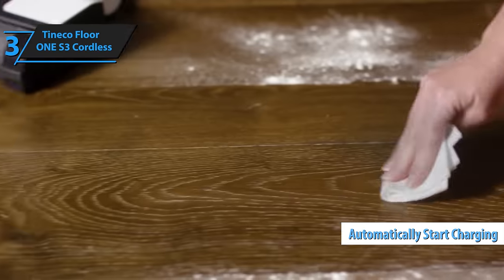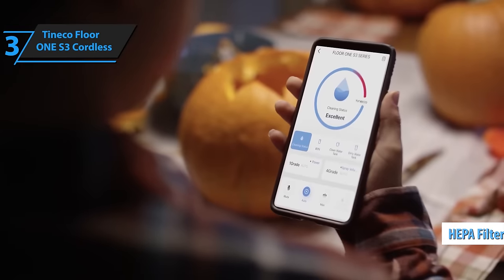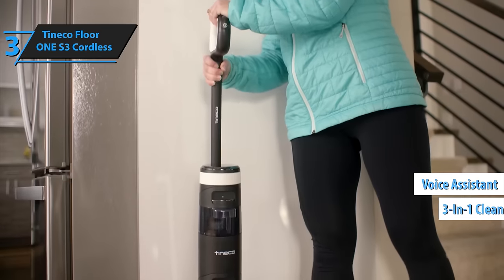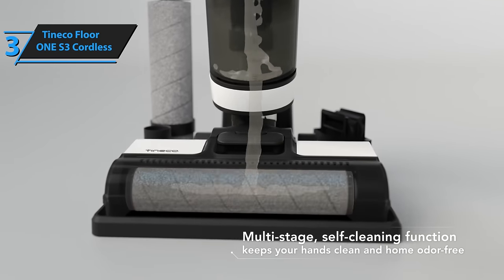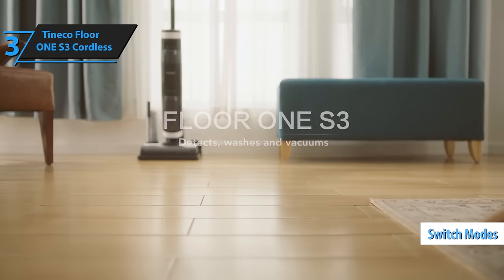The intelligently designed charging base also serves as storage for an extra brush roll, an additional HEPA filter, and a 3-in-1 cleaning brush. The voice assistant feature provides real-time performance updates, power level information, blockage alerts, and other operational details. It also sends audible notifications when switching modes or when the dirty water tank is full.